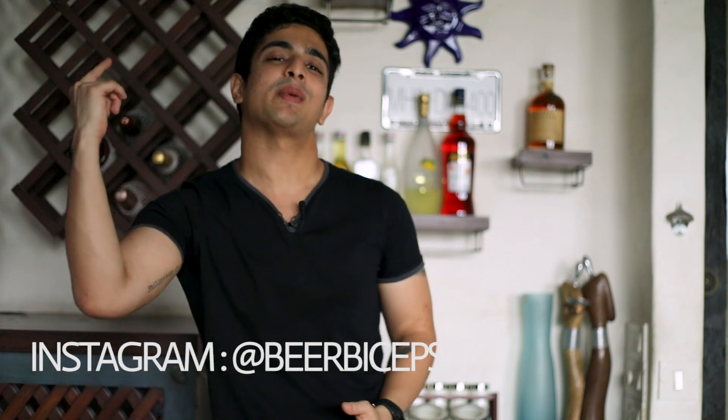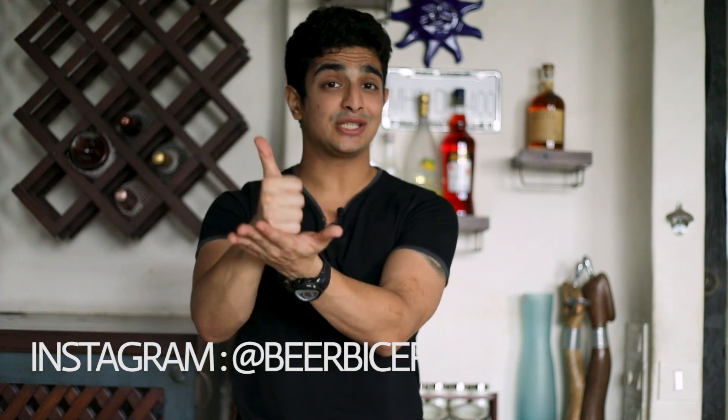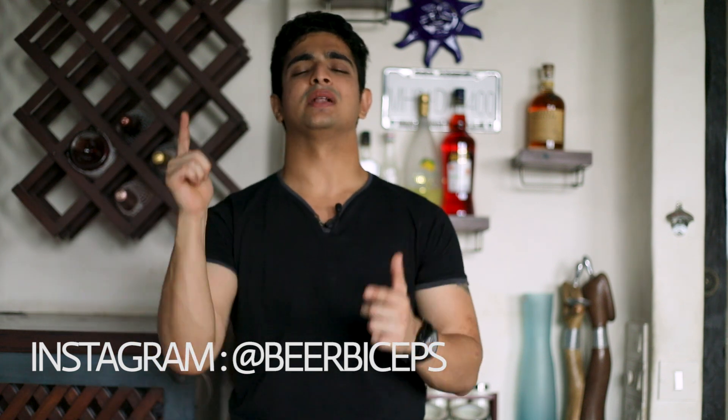If you want to learn more about lifting weights, check out the beginners workout series linked below. If you're here for the fashion tips, check out the men's style playlist. If you liked today's video, give it a thumbs up — each like helps the channel grow. Hit that like button and Ranveer will see you later.